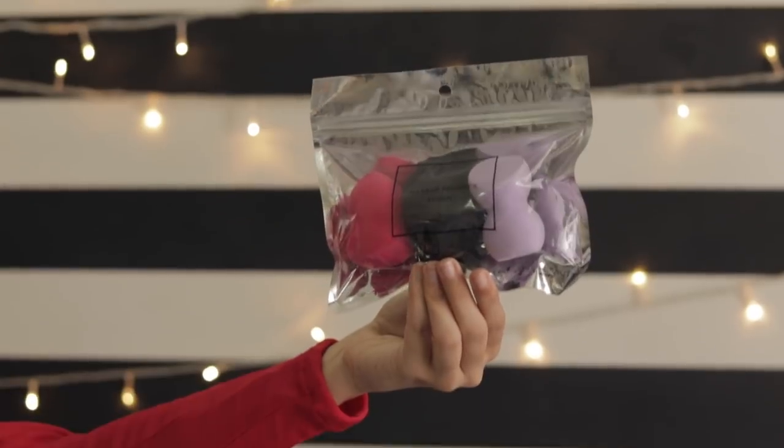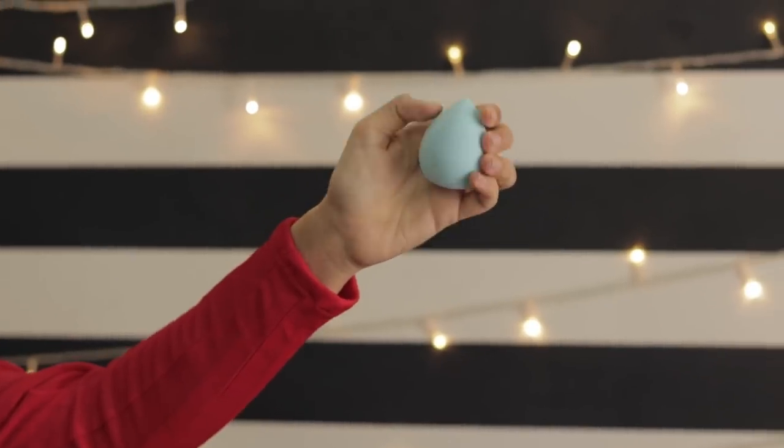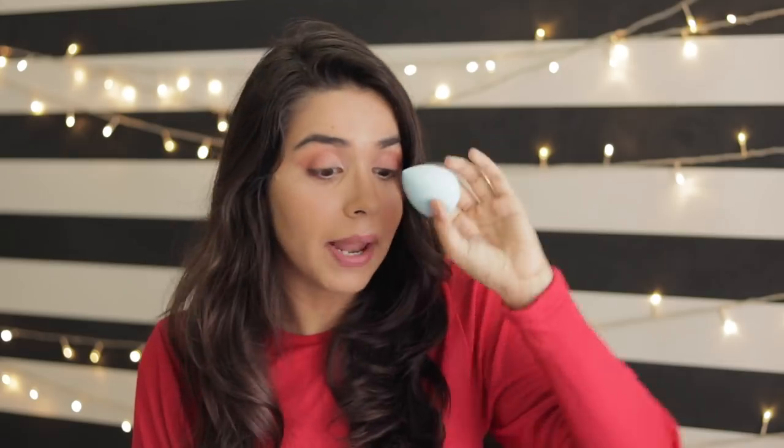Next we have a bunch of beauty blenders because these were at a huge discount. When I saw these were on sale I picked up like six of them.